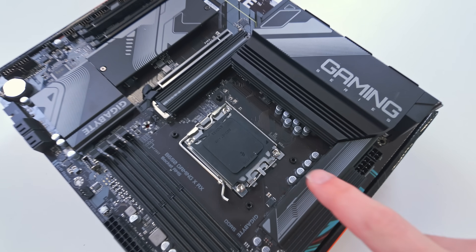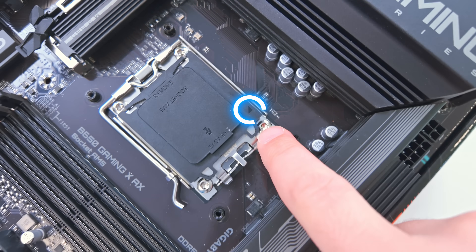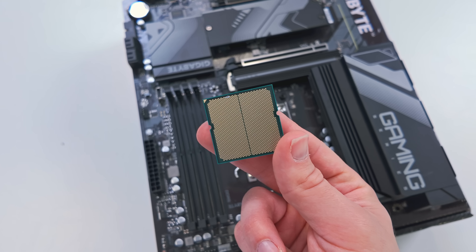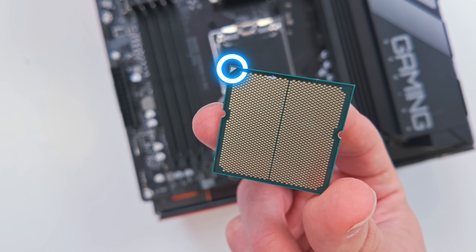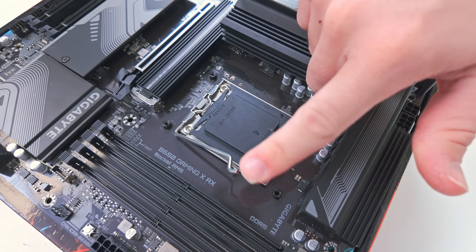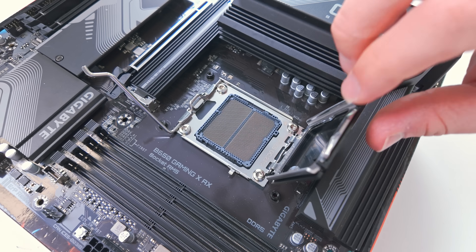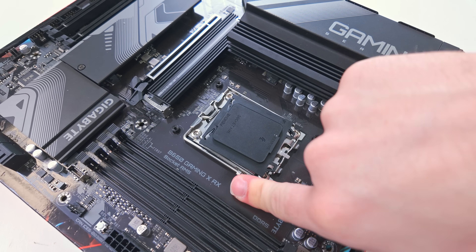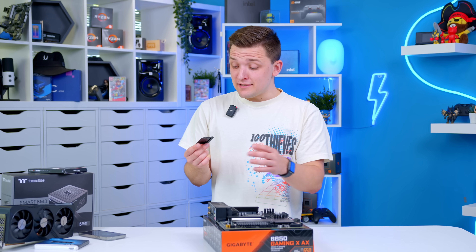For installing the CPU, first find the alignment triangle on the motherboard socket. Match it up with the triangle in the corner of the processor itself. Push the arm down, lift the socket cover upwards, and use the alignment triangle to drop the CPU into place. Add the socket cover back down, arm secures, and that's all there is to it.